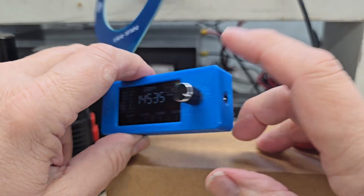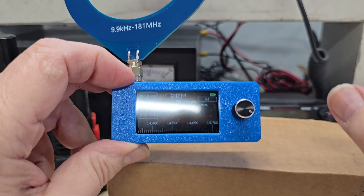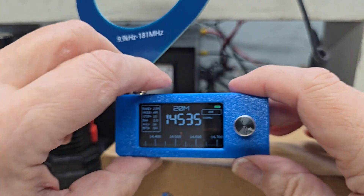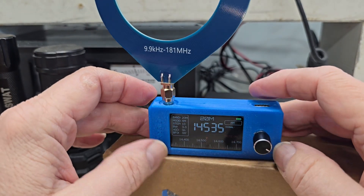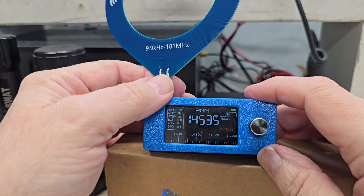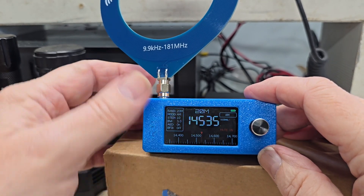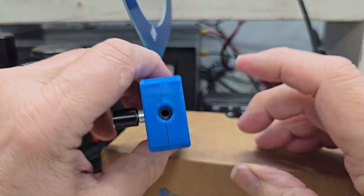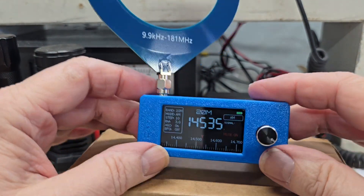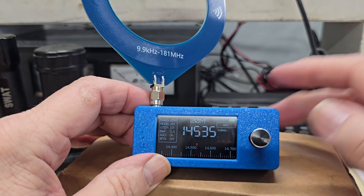Everything you would expect from a bigger radio, including single sideband capability, is packed into this tiny package. It's like a very cool addition to my emergency repertoire — it would work well in a Pelican box or tackle box, and you could recharge it in your vehicle or from a solar panel. This is Gene from Listening to Radio — take care.